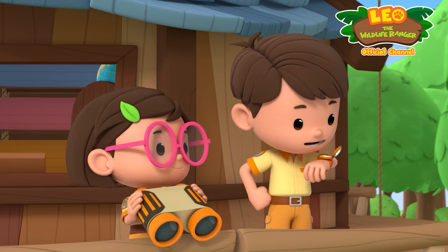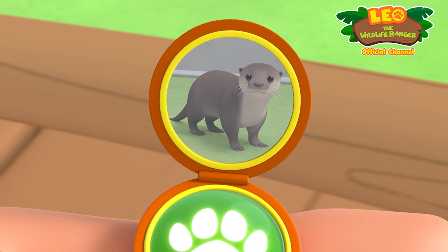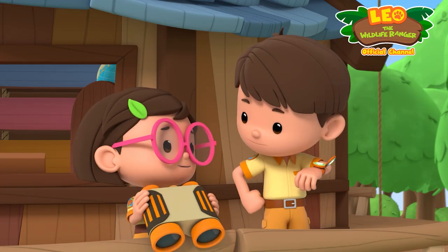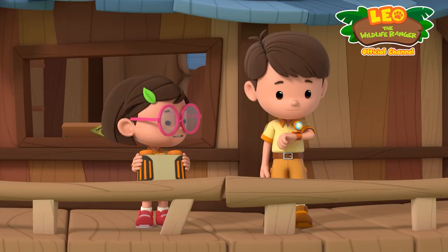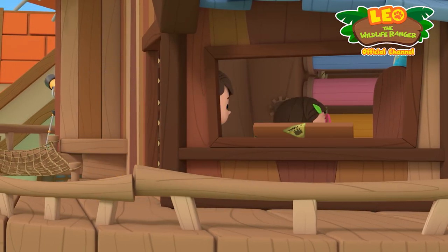Oh, hi, Junior Ranger Zari. Hi, Leo. Look at what I found. It's a baby otter. Aww, but I think it's alone. Really? Let's find out more about what type of baby otter it is.